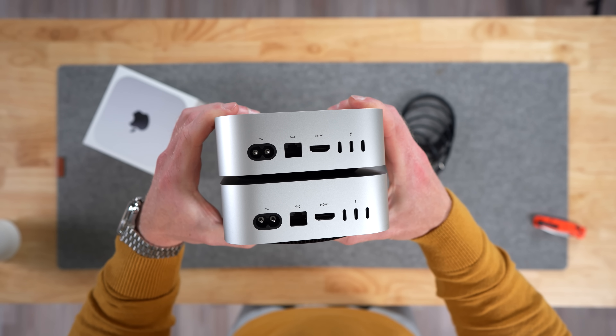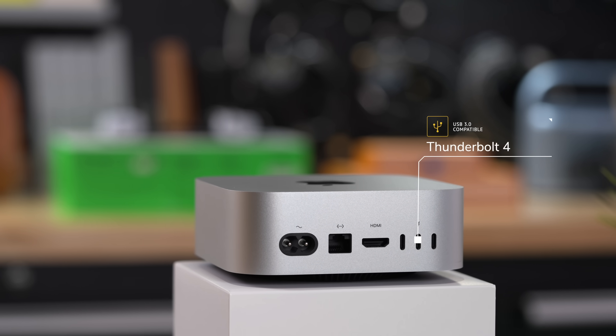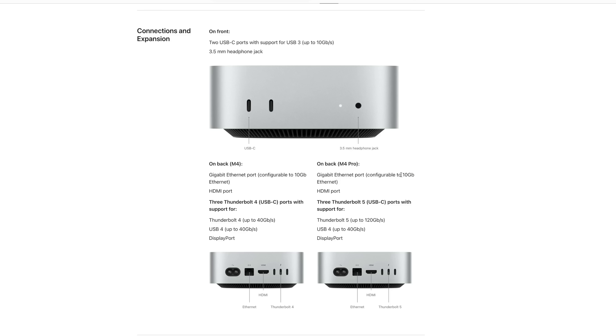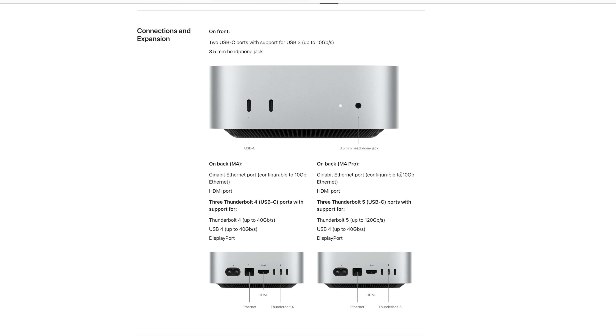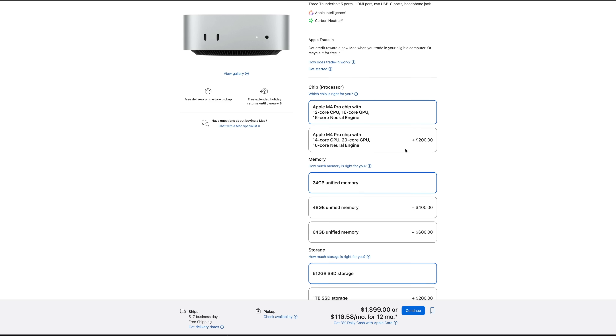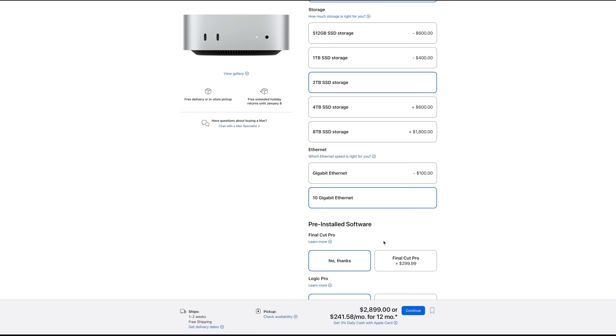The only thing I didn't max out is the storage — I stuck to two terabytes, and I have a very specific reason for that related to the Thunderbolt 5 ports. Unlike the base M4 which has Thunderbolt 4, the M4 Pro features three Thunderbolt 5 ports up to three times as fast at 120 gigabits per second, opening up some really interesting options. That brings the grand total to $2,899 — about a third of what I paid for my fully maxed-out M3 Max MacBook Pro.